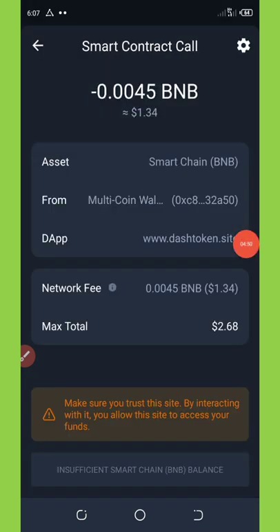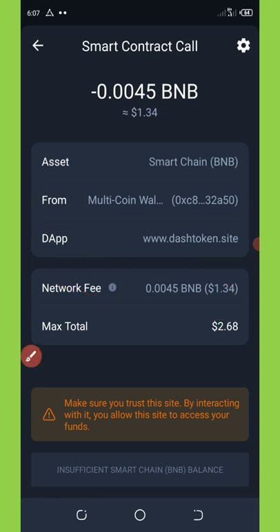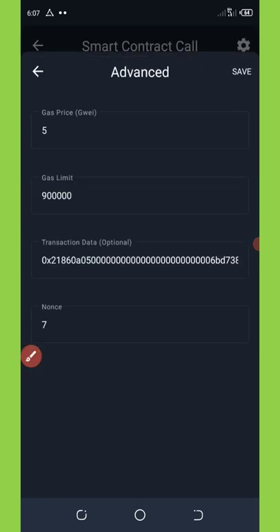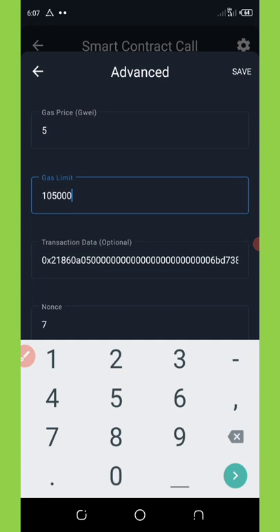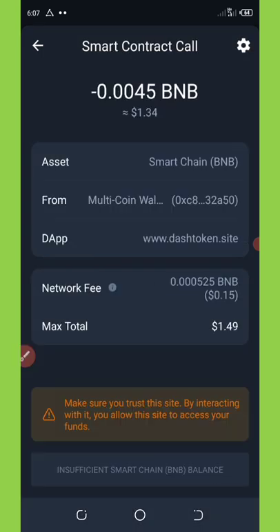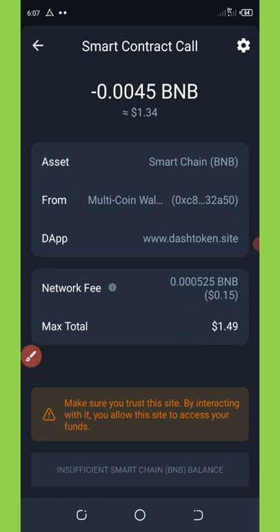Right here you can see the network fee is $1.34, which is quite high. We're going to reduce that fee to 16 cents by clicking on the settings icon and changing the gas limit to 105,000, then clicking the save button. Now you can see the network fee has reduced, and the total amount you're spending on this airdrop is $1.49.